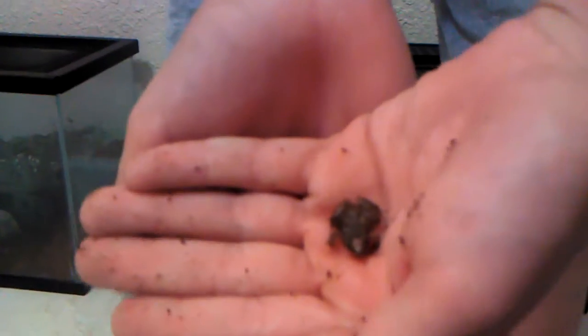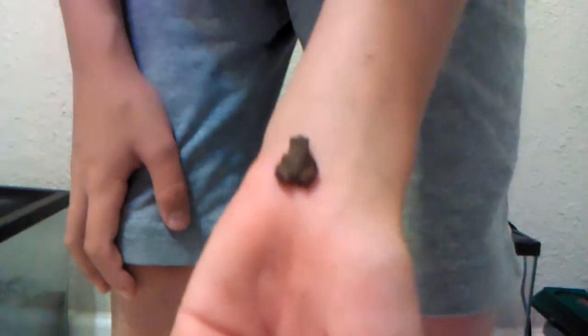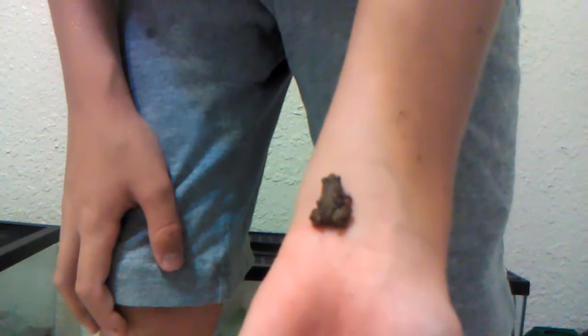Hey guys, it's me and Luke from Blizzard Boys, and this is a new frog that I got. Get closer on him. I found him — believe it or not, you might not believe this — but I actually found him in a rotting piece of wood when I was cutting that rotting piece of wood with the hatchet, and he just hopped right out of it.